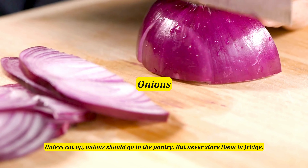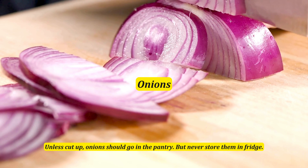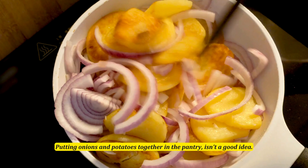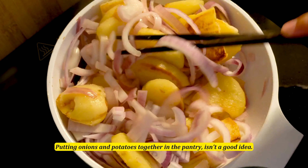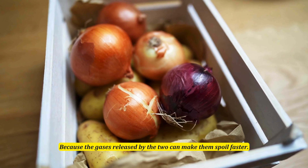Onions should go in the pantry, but never store them in the fridge. Potatoes need room-temperature storage to maintain their texture. Putting onions and potatoes together in the pantry isn't a good idea either, because the gases they release can make them spoil faster.